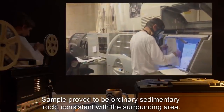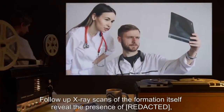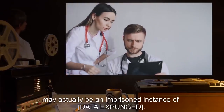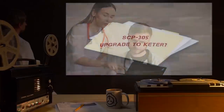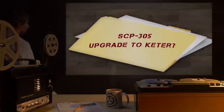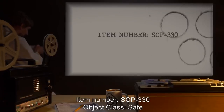SCP-305 then moved its arms upwards slightly and slid one foot about 10 centimeters across the ground as if taking a step, shedding rock fragments as it moved, before returning to its stationary state. Following this event, the range of SCP-305's psychic influence tripled, resulting in several [DATA EXPUNGED]. The sample proved to be ordinary sedimentary rock consistent with the surrounding area. Follow-up X-ray scans of the formation itself reveal the presence of [DATA EXPUNGED], suggesting that the rock formation may actually be an imprisoned instance of [DATA EXPUNGED]. Upgrade to Keter requested, pending.